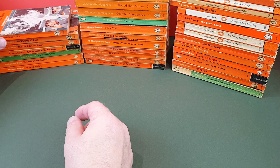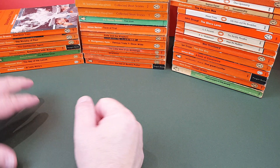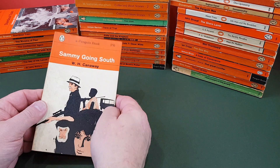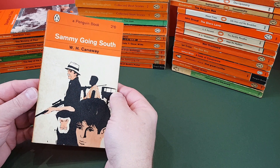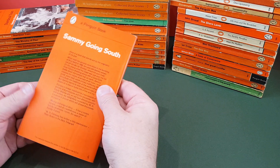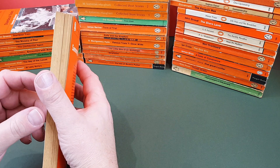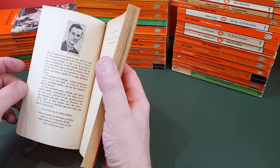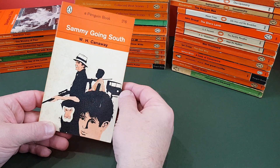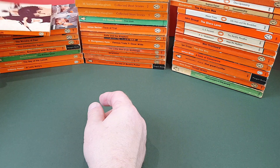He's another author that once I've got them all — I've got all the Pans and just missing a handful of the Penguins — I shall be doing a dedicated video. Look out for that one next year. Then W.H. Canaway, Sammy Going South — looks like a gangster sort of novel, doesn't it? Adrian Bailey did the cover. Not sure exactly what's going on — it looks like it's set in Africa or somewhere like that.